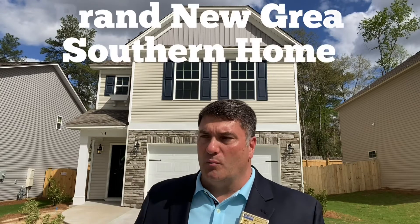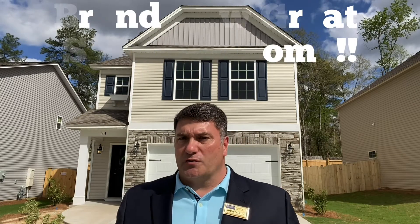This home behind me is a brand new home, and it is a great southern home. This home is located in the Orchard Park subdivision, a brand new community over here in the northeast.